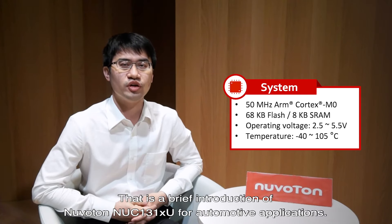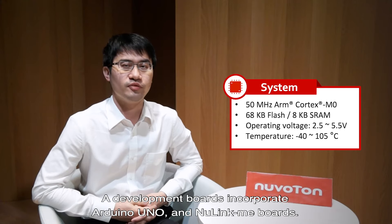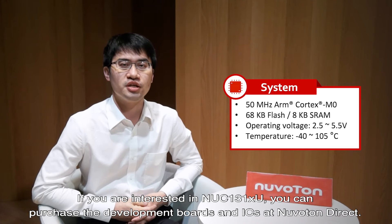That is a brief introduction of Neuverton NUC-131XU for automotive applications. We have also provided a development board that incorporates Arduino Uno and the NewLink Mi board. Programming does not require an additional programmer with the NewLink Mi board. If you are interested in NUC-131XU, you can purchase the development board and IC at Neuverton Direct. Thank you for watching. See you next time.